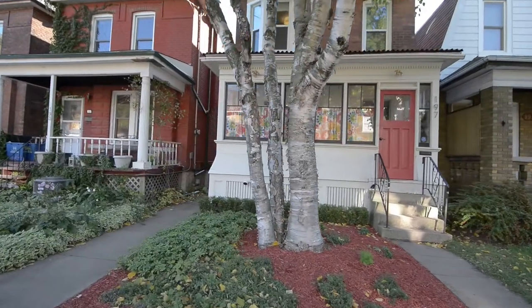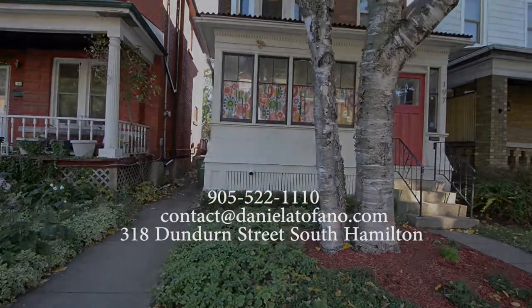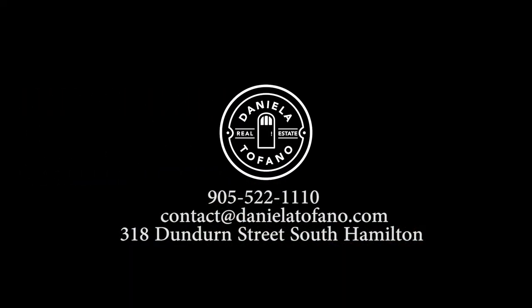For more information or to book your private showing, contact me through any of my social media platforms, call or email. I'm Daniela Tofano with Coldwell Banker Community Professionals.